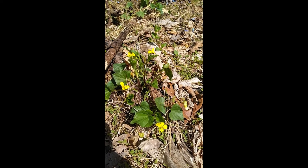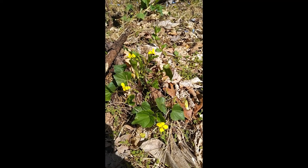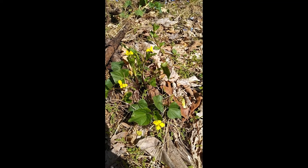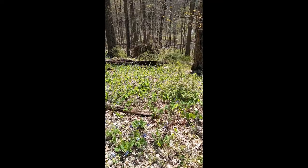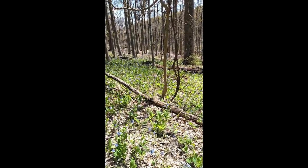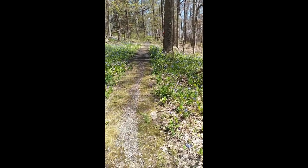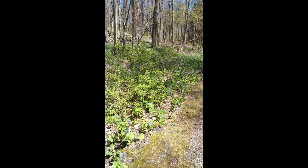Yellow violets are another type of wildflower out here. Violets are not always purple — they can be yellow, sometimes white. Let me just scan around here and you can really see how many bluebells there are, just carpeting the ground on both sides of the trail.